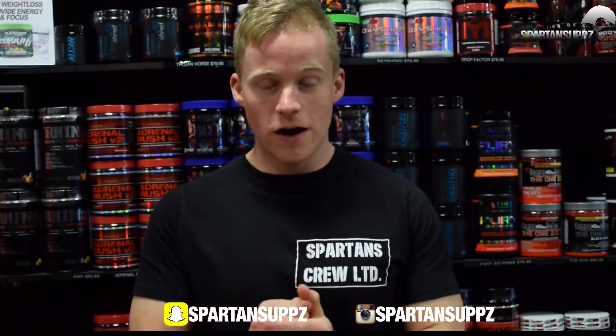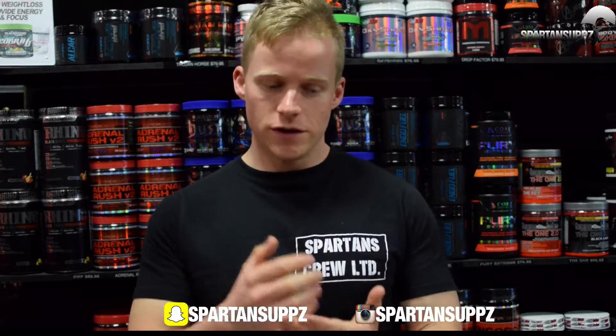What's up guys, I'm Patrick from SpartanSupps.com bringing you the top five pre-workout supplements for the second half of 2016. These are the high energy stimulant-based pre-workouts that we would recommend if you hit us up online, via social media, or drop into a Spartan Supps store.